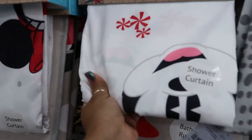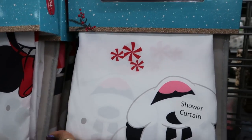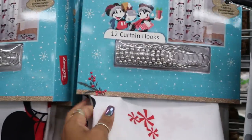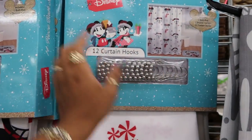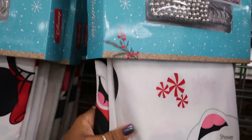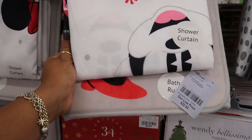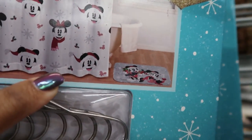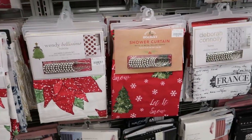You got Mickey and Minnie — you get the rings and the shower curtain. That's a cute set. It says 14-piece — they're counting each one of these individual. And you get the little rug. This is $23. Lots of shower curtains.